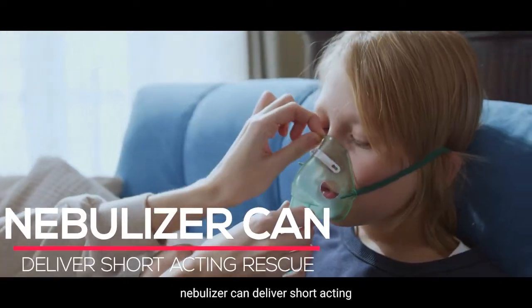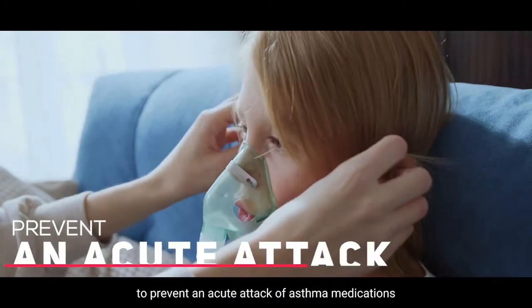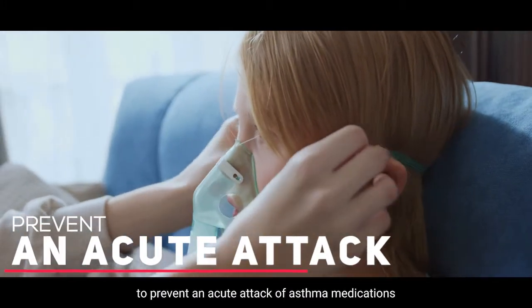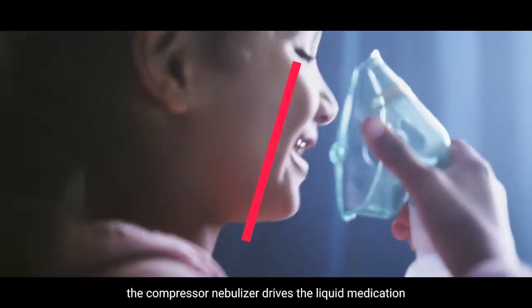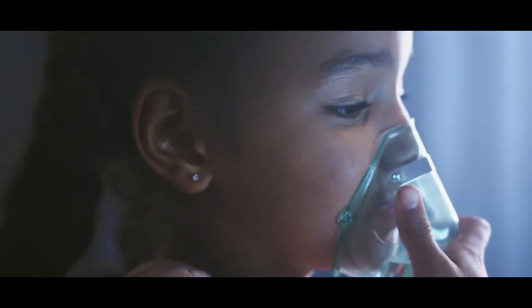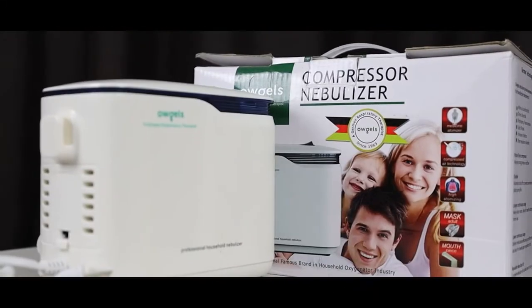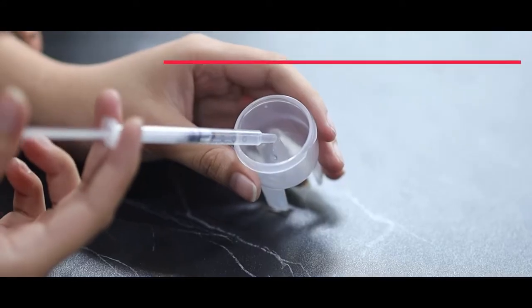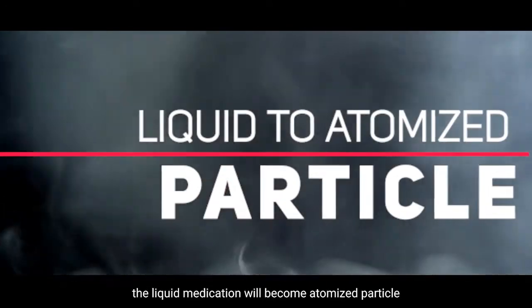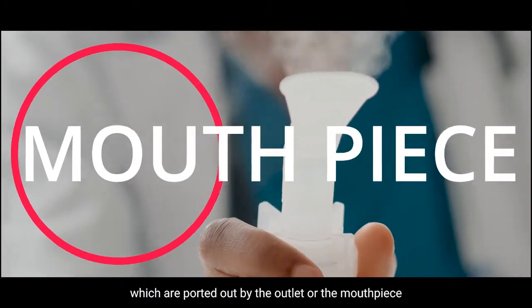The nebulizer can deliver short-acting rescue or maintenance medications to prevent an acute attack of asthma. The compressor nebulizer drives the liquid medication to spray into a small panel by high-speed airflow produced by the compressor. The liquid medication will become atomized particles which are spurted out by the outlet or the mouthpiece.